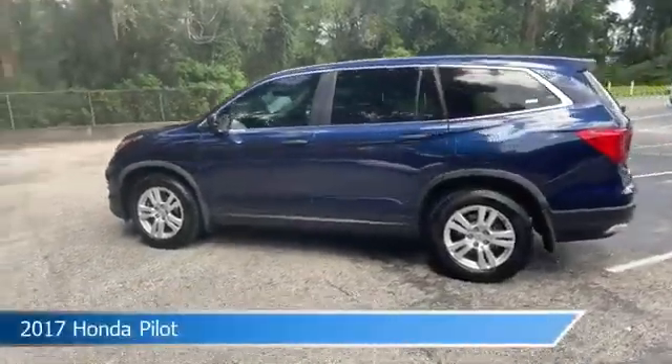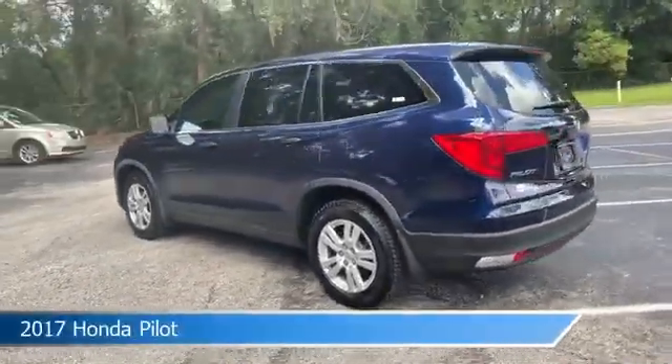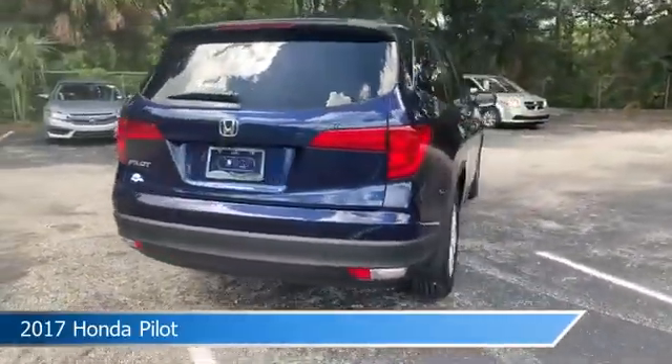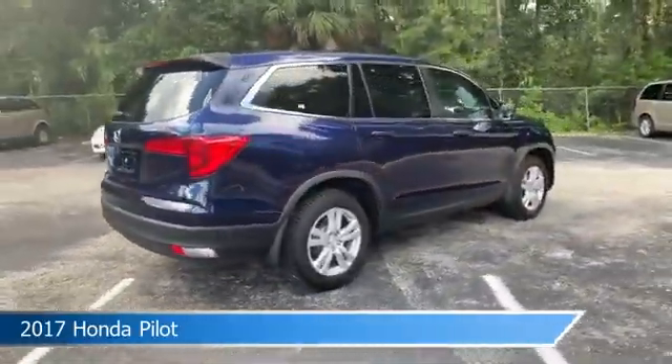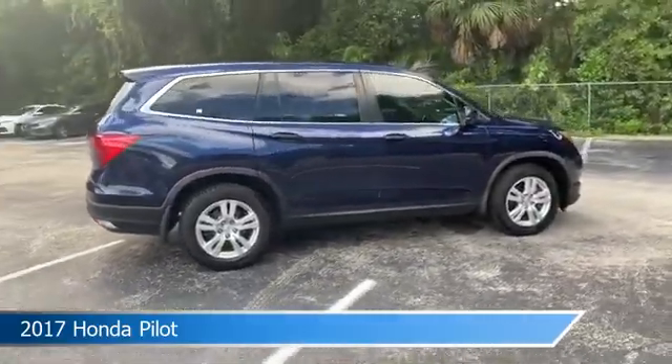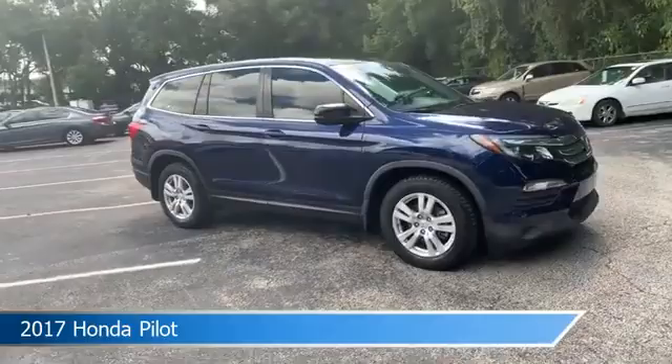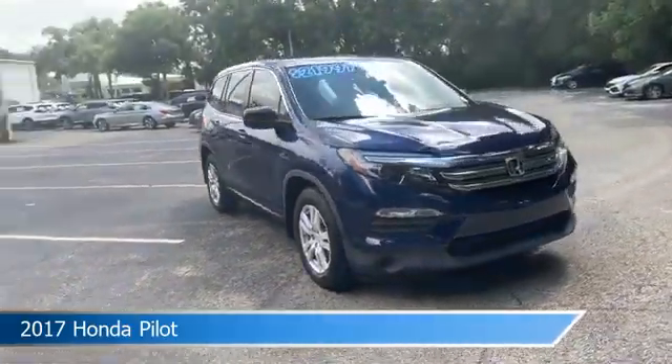Take a look at this 2017 Honda Pilot. Equipped with an automatic transmission in steel sapphire metallic, this car comes with some great features including alloy wheels, keyless entry, anti-lock brakes, audio controls on steering wheel, and more. Come in and check it out today.